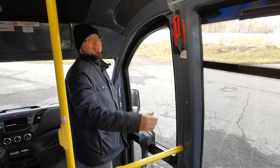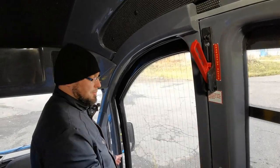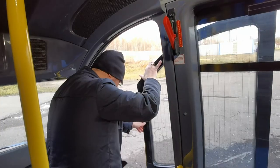Аварийное открытие возможно и изнутри. Для этого опускаем внутренний аварийный открыватель вниз до упора — дверь вышла из проёма, и свободно толкаем наружу, освобождая проём для прохода.